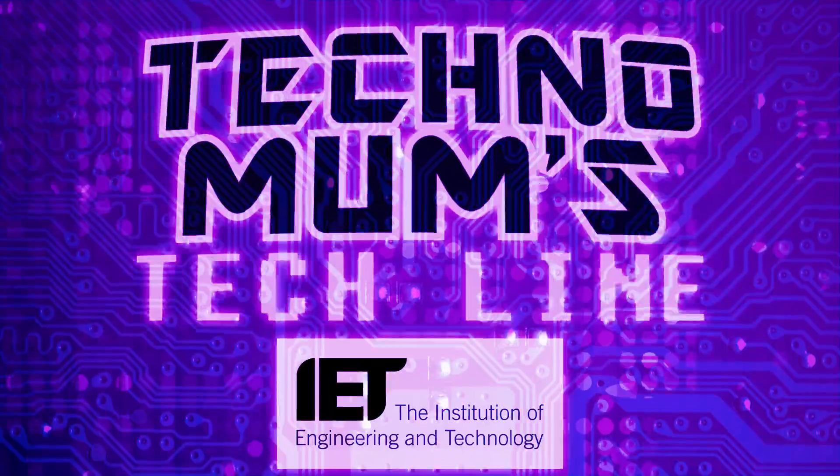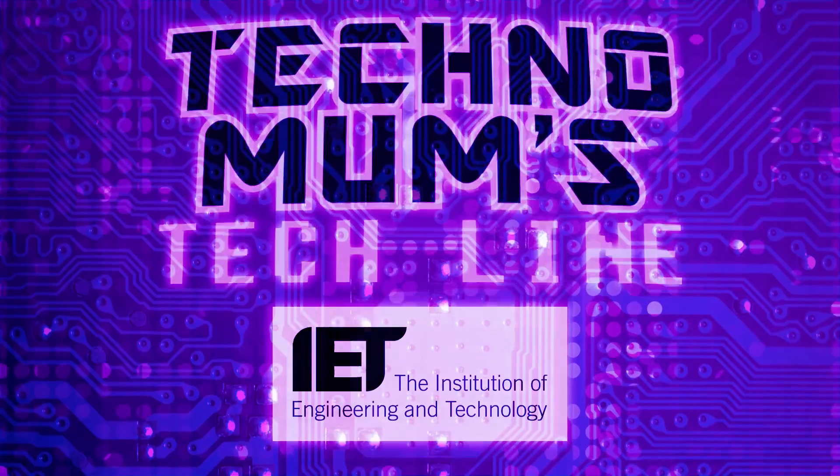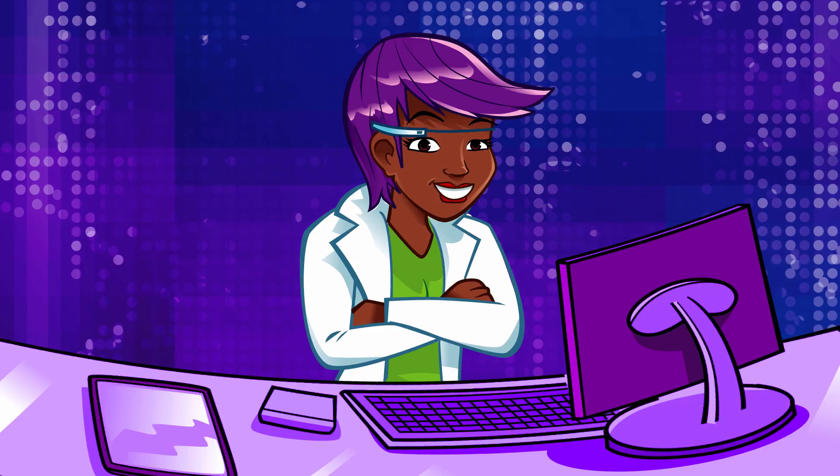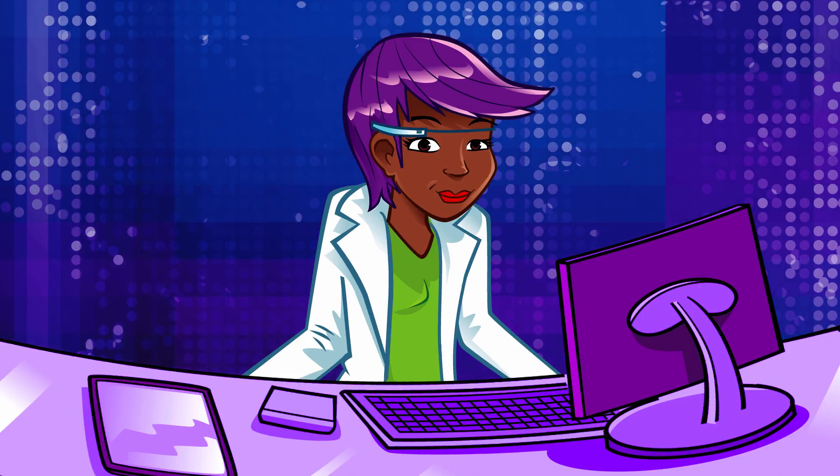Techno Mums Tech Line, with support from the Institution of Engineering and Technology. You're through to Techno Mums Tech Line. What's your techno question?